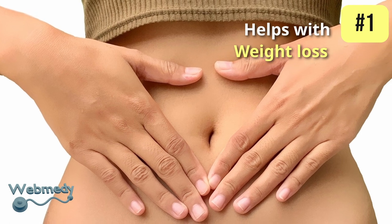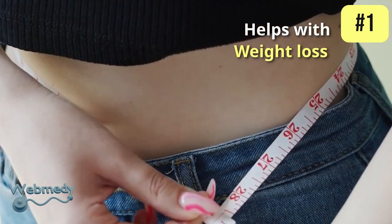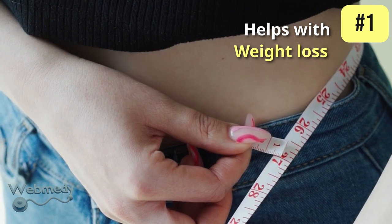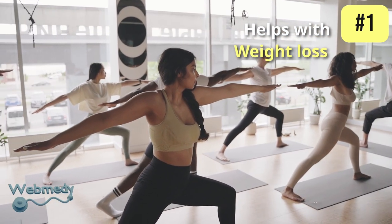At number one, bottle gourd helps with weight loss. It is a low-calorie vegetable rich in dietary fiber, which makes it an excellent food option for people trying to lose weight. The high fiber content promotes feelings of fullness, which can help reduce overall calorie intake.